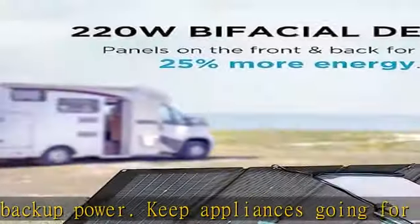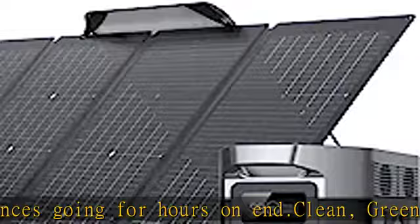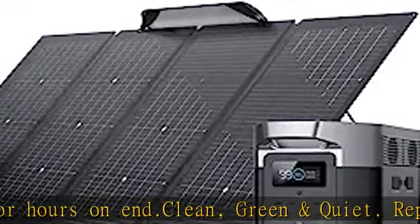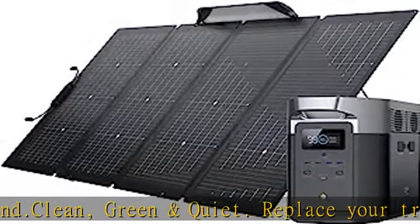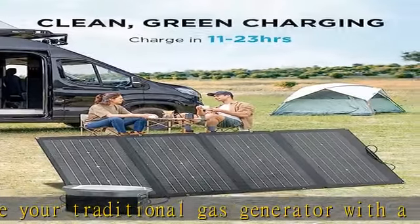Power pretty much anything with X Boost technology. Delta Max can power almost all your home appliances and devices up to 3400W — great for power outages, camping, or RV trips. Control from afar with the EcoFlow app to monitor your portable power station and more.